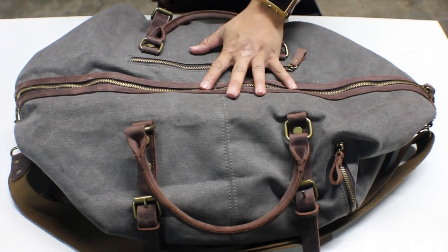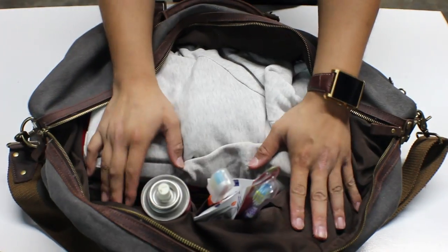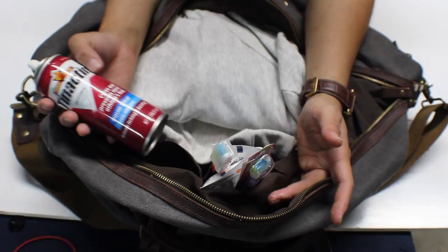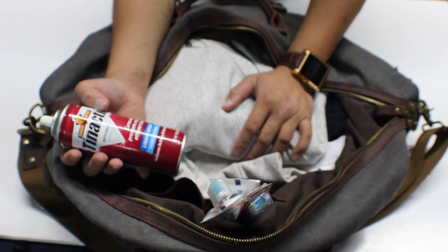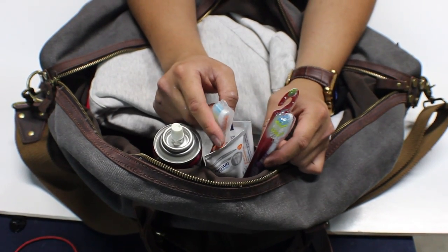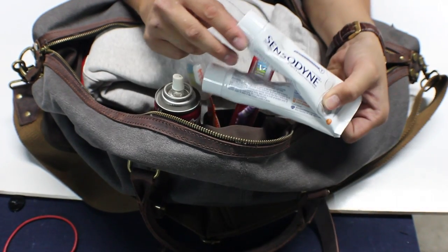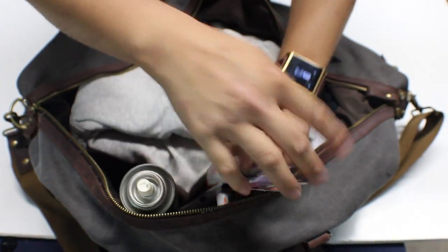Let me show you what's inside. On this side you have several pockets. In these two pockets I've got my spray can — I just like to have it since my feet can get a little funky. On the other side I have two toothbrushes — one for travel and one as a backup — and also Sensodyne toothpaste, my preferred toothpaste.